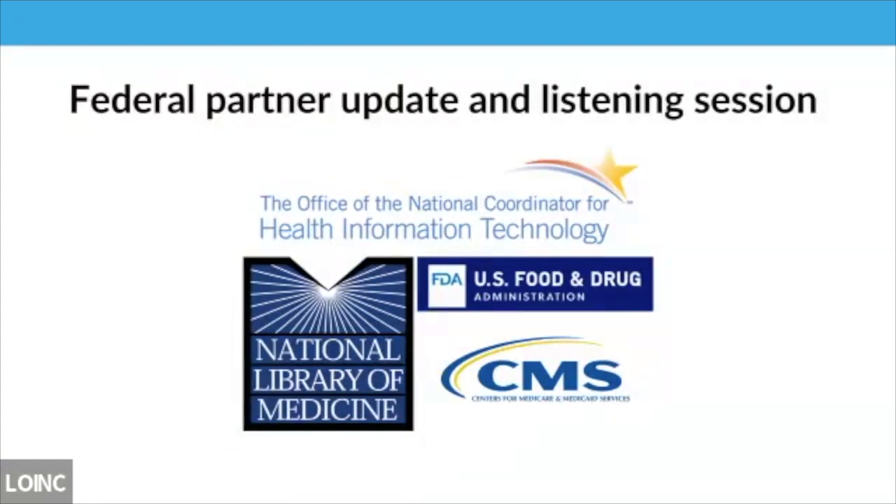Welcome back. We hope you enjoyed the break and had the opportunity to connect and network. Now we're going to turn back to the agenda. We'd like to hear updates from our federal partners. Standards like LOINC, SNOMED, H07, and others are important elements in federal initiatives. First we'll hear from Patrick McLaughlin from National Library of Medicine, then Sarah from ONC, followed by Lorraine Wickheiser from CMS, and then Keith Campbell from FDA.